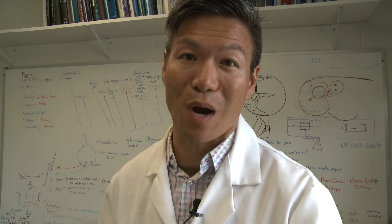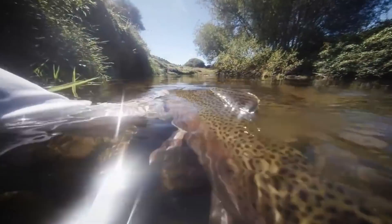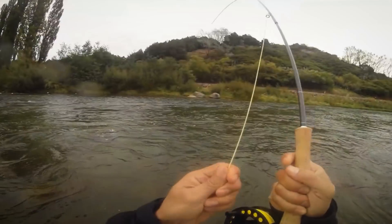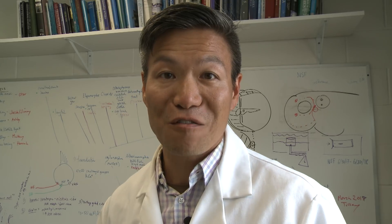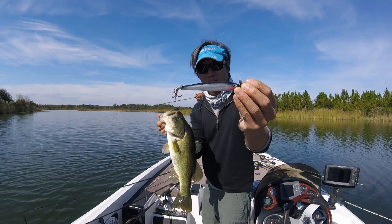Here in Florida, if the locals reach for a topwater, you can bet it's a prop bait. Jimmy Liao from Fish Code Studios. Today we're going to look at slow-mo video of underwater strikes on a prop bait.